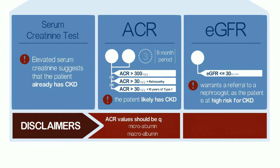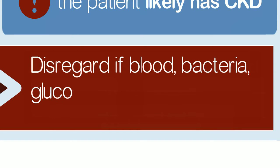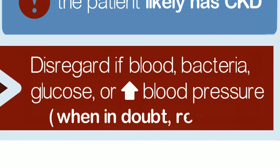ACR values should be quoted instead of the less accurate micro and macro albumin terminology. Samples should be disregarded if blood, bacteria, high levels of glucose, or uncontrolled blood pressure have contaminated the test. When in doubt, retest.